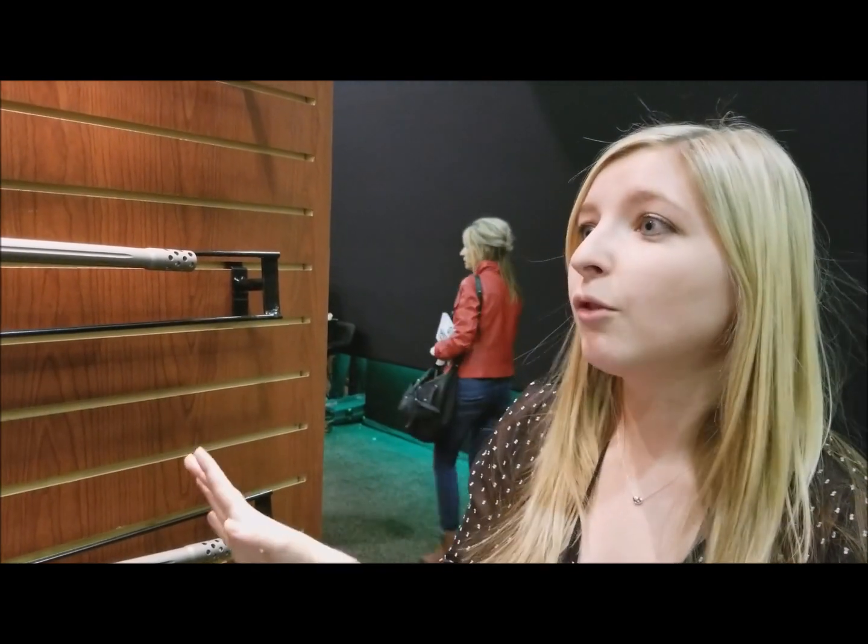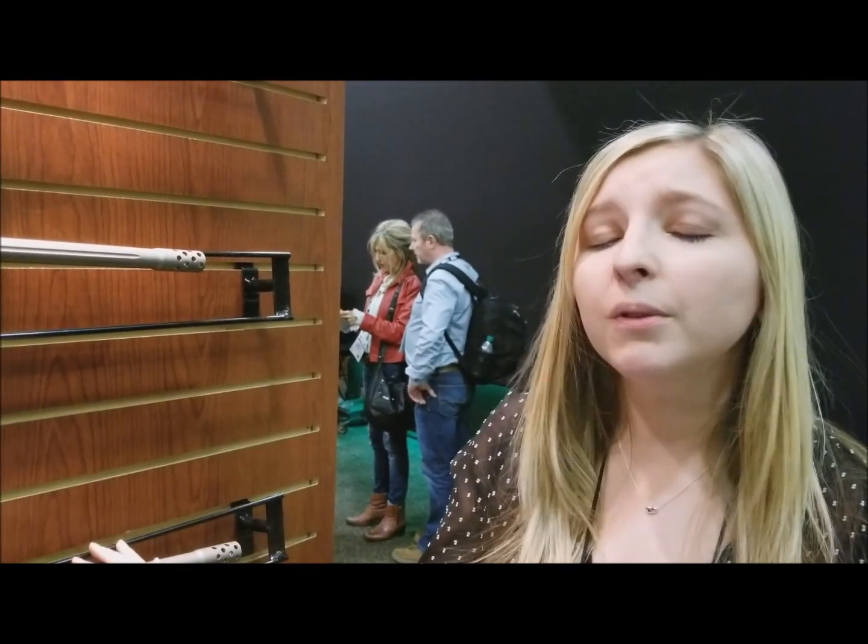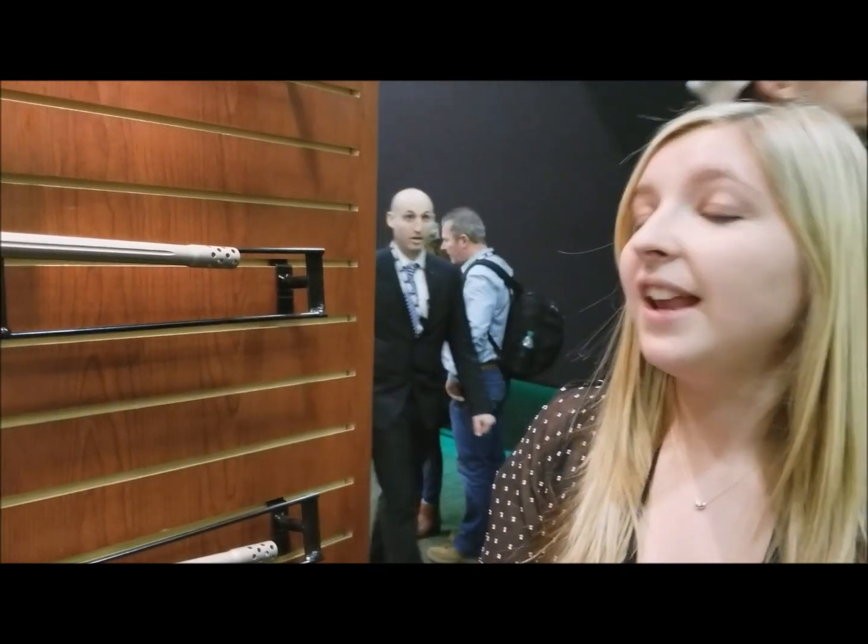We have been told, and experienced ourselves, that these guns shoot so accurately out of the box. We've had several people use these guns already — even though we only released it in a limited context last year — to take deer with them, and they're enjoying just shooting them at the range. They're just an excellent gun.